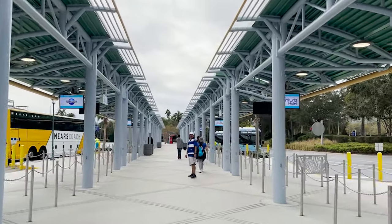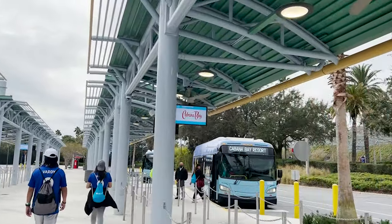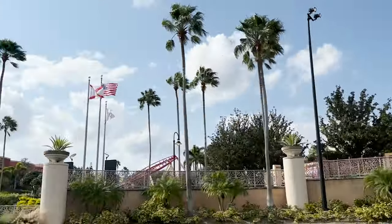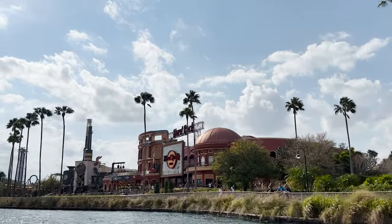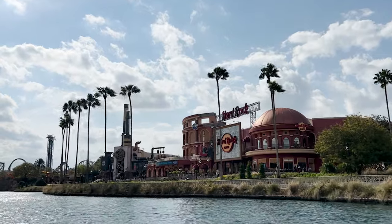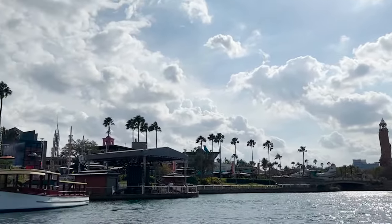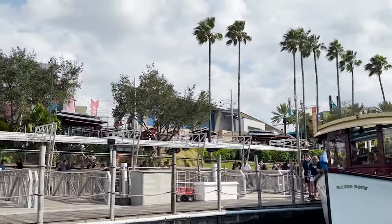If you're staying at a Universal Orlando premier hotel that gives you the free Express Pass, combining the Express Pass with early park admission is a great one-two punch. Note that Hagrid's Magical Creatures Motorbike Adventure is included in early park admission but is NOT included with the Universal Express Pass. So show up early, ride Hagrid's and maybe the VelociCoaster during early park admission, then use your Express Pass to skip even more lines throughout the rest of the day.